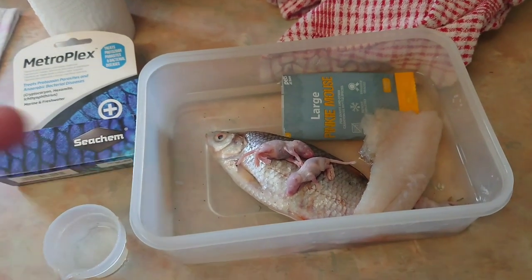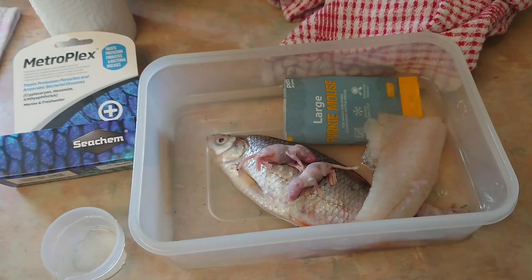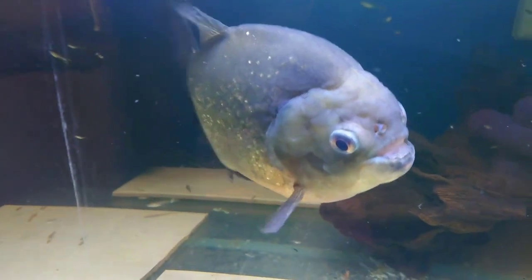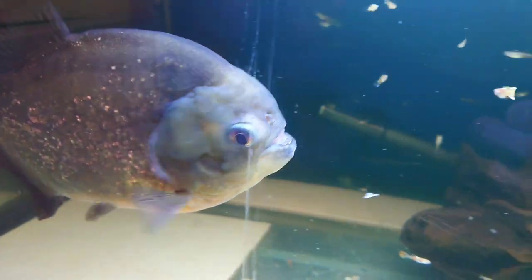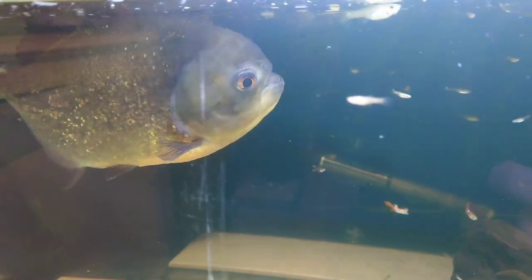I should inject the antibiotic into these pinkies and feed them to Reg — hopefully that'll sort the problem out. The big fish is for Lucius. I'm injecting them with medication and feeding them to Reg. I've injected the little mice with the medication now. If I can get them close enough, the hole on that side has started to close up. The other side — the hole has started to shut up quite a bit too.